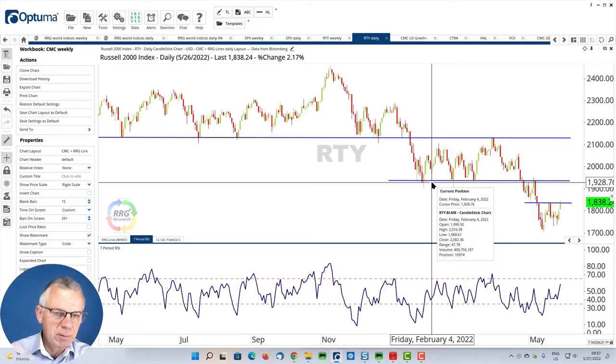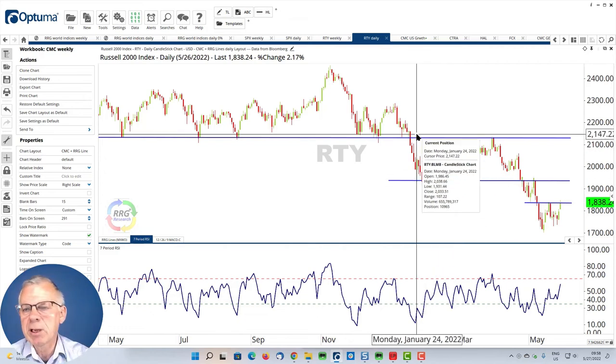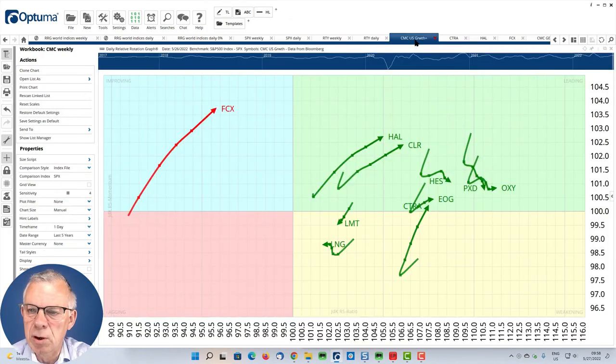To wrap this all up: US markets are still weak against the rest of the world; the rest of the world is still beating the US. But for the short-term, the pattern has flipped and we're seeing some improvement in US growth stocks. Looking at the RRG for sectors you'd see that as well. If we concentrate on the RRG Momentum+ basket that we have with CMC Markets, you can see that this basket is actually doing pretty well — it's outperforming the RTY by a mile, and that's because it's heavily weighted toward energy stocks, which are doing really well.